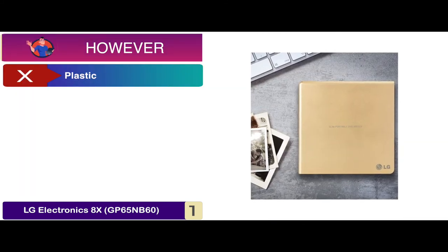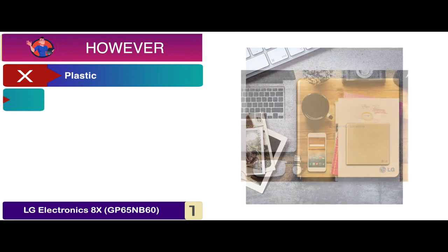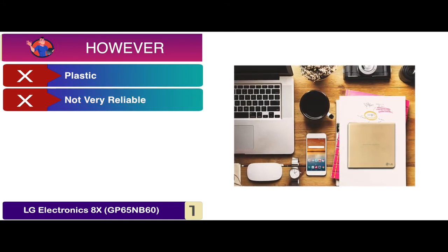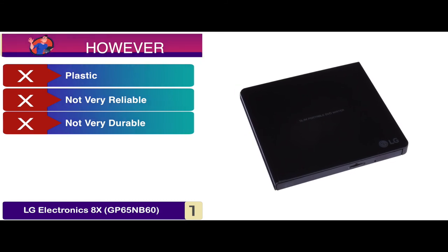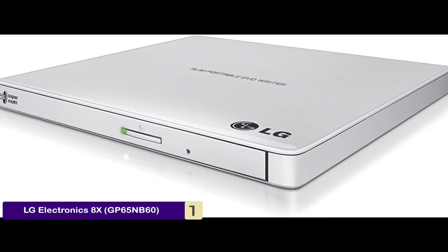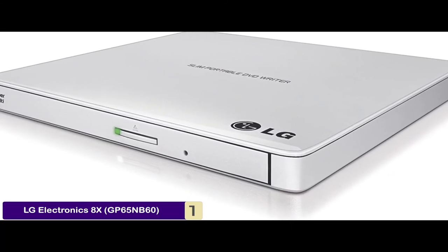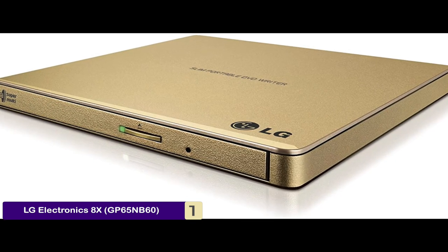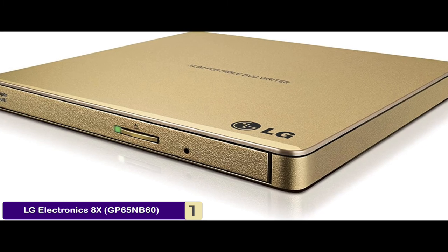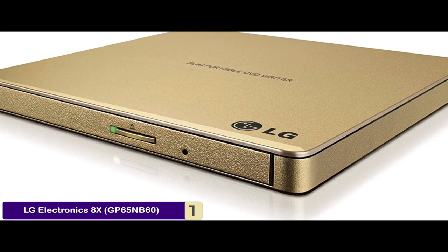However, it's manufactured with plastic, it's not very reliable for long-term usage, and it's not very durable and needs to be handled with care. The bottom line is, it has a maximum DVD-R write speed of 8x, it has a slim design with CyberLink software enabled, and it promises a 24x maximum CD write speed.